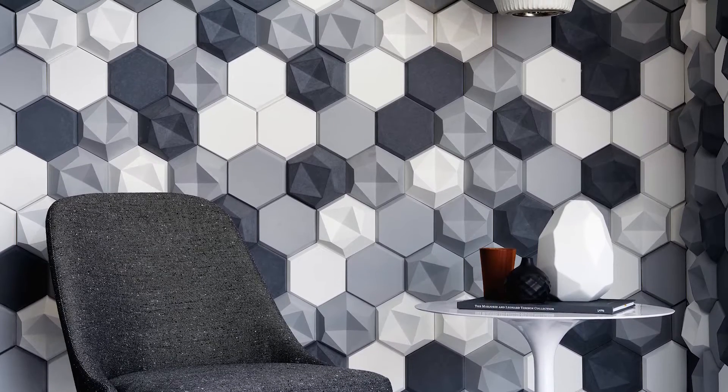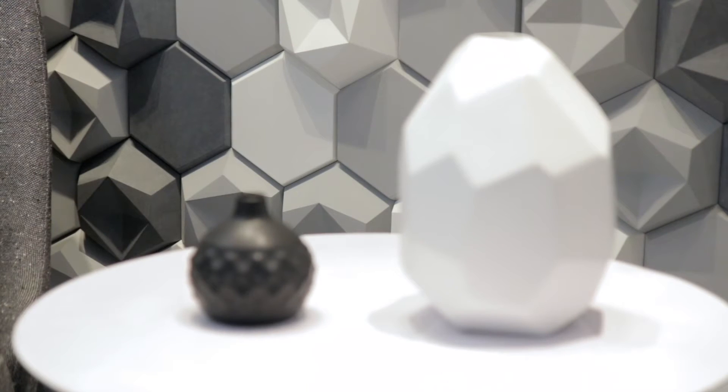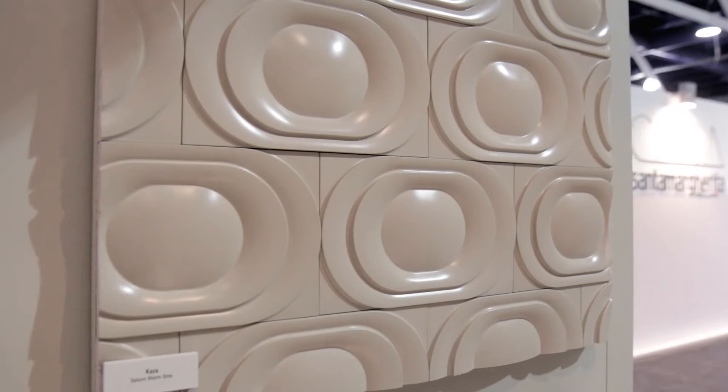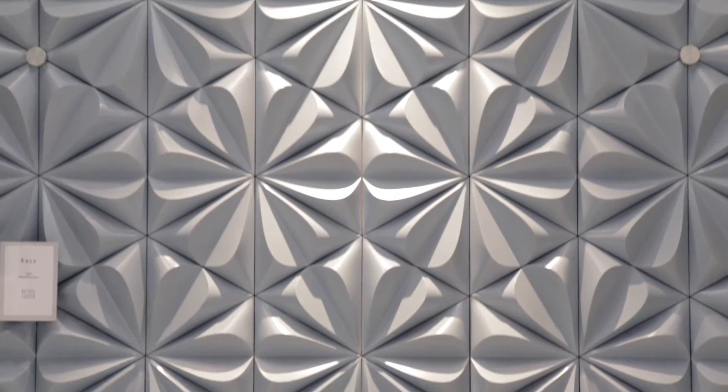It would be really exciting to use CASA as a feature wall in an entry or a fireplace surround. Concrete is very malleable, and you can use it to create almost any form imaginable. You can do a really soft, supple shape, or you can do something that's very angular and edgy.